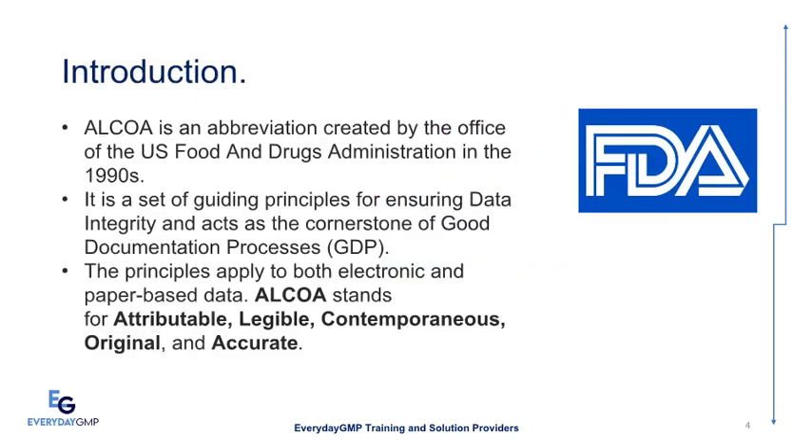ALCOA is an abbreviation created by the office of the U.S. Food and Drug Administration in the 1990s. It is a set of guiding principles for ensuring data integrity and acts as the cornerstone of good documentation processes (GDP). The principles apply to both electronic and paper-based data. ALCOA stands for Attributable, Legible, Contemporaneous, Original, and Accurate.